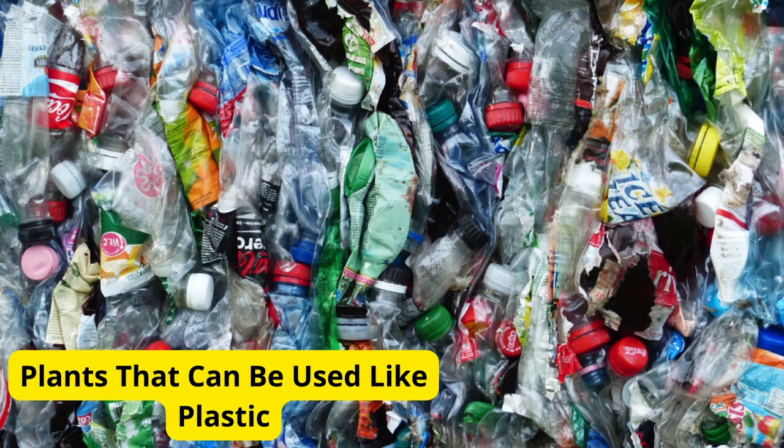Welcome to our channel. Today, we're exploring the fascinating world of plants that can be used as substitutes for plastic. These innovative solutions are helping us reduce our reliance on traditional plastics and move towards a more sustainable future. Let's dive in.